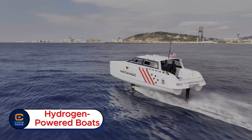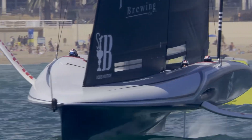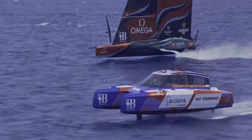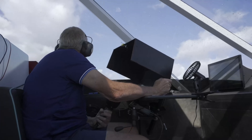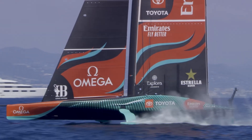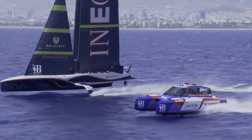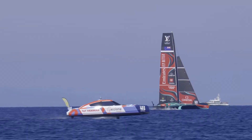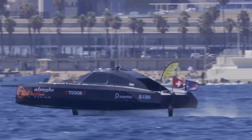Hydrogen-powered boats. Imagine a boat that doesn't just glide across the water, but flies above it, all while leaving zero emissions behind. The hydrogen-powered chase boats of the 37th America's Cup are redefining what's possible on the ocean. Powered by advanced hydrogen fuel cells, these vessels create clean energy without polluting the sea or sky. Their sleek hydrofoil design lifts them above the surface, cutting drag and boosting speed while staying incredibly stable. Built to support high-performance racing yachts, they combine innovation, efficiency, and sustainability in one stunning package — a bold statement about the future of marine engineering, proving that speed and sustainability can sail together.